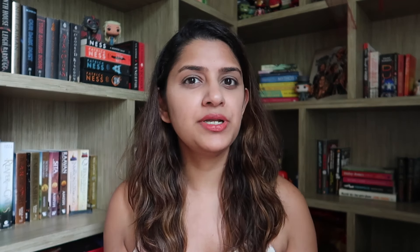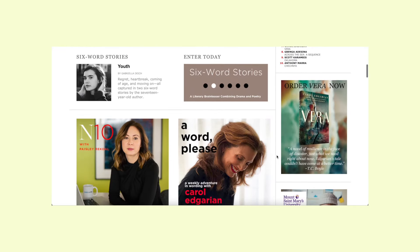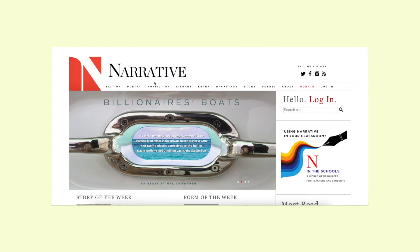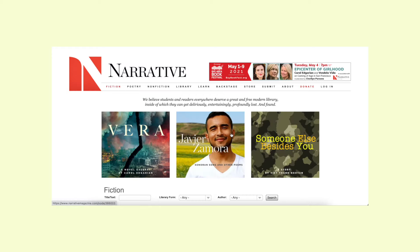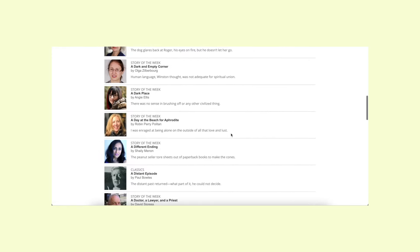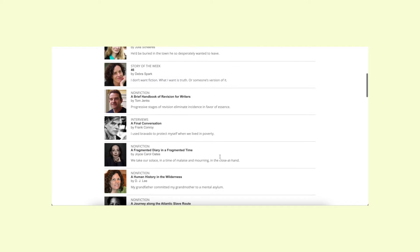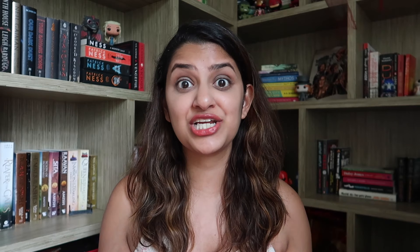The next one is narrativemagazine.com, an online magazine where unpublished authors can write their own short stories, essays, poems and things like that. I know these authors are unpublished and you might not find famous names, but it's a great free resource to find short stories from different genres — fiction, non-fiction, poetry — and it's a really nice place to discover new authors and fresh short stories.